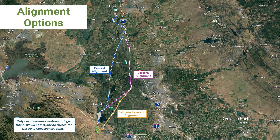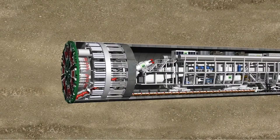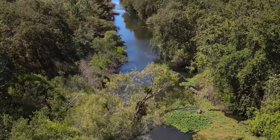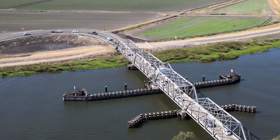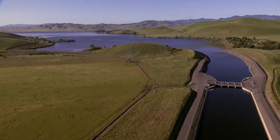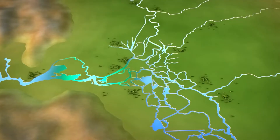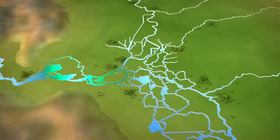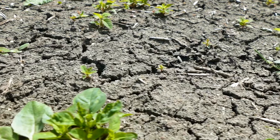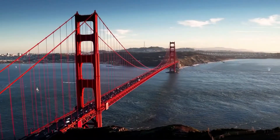The project would upgrade the current conveyance system to also include an underground tunnel. Presently, water flows through a series of natural and man-made channels and canals through the Delta and then to the state water project. However, the infrastructure that moves this water through the Delta is outdated and at risk of failure due to climate change, sea level rise, or seismic activity.